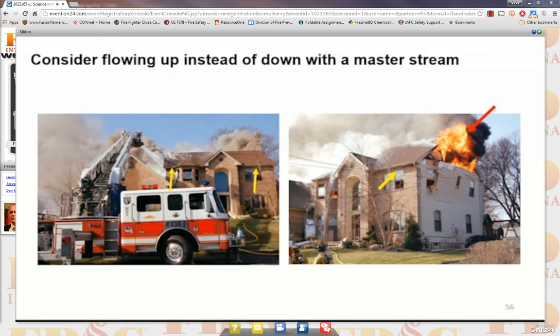Here's another example with larger lightweight construction homes with attic fires. We tend to put the ladder up above the peak and flow down into the gable side where the fire is. But what fire are they actually putting out? Very little — just putting out the side where the water flows, and fire stops coming out. But if they stop flowing, fire comes right back because they're only putting out some of the gases. If they dropped that tower down, opened up the eaves, and flowed up the front of the structure putting water where the fire is coming from rather than where they see it, there's a much better chance of making headway.